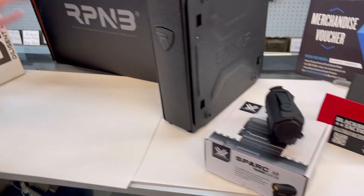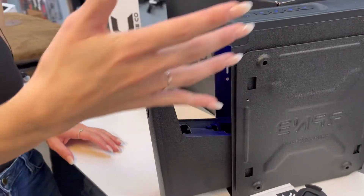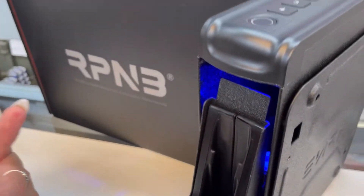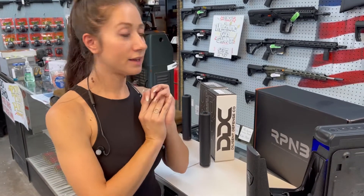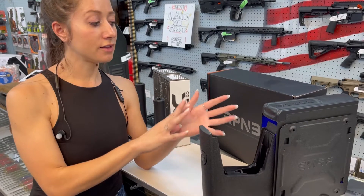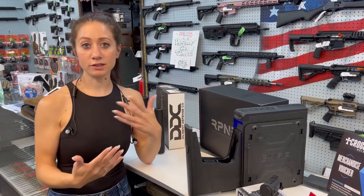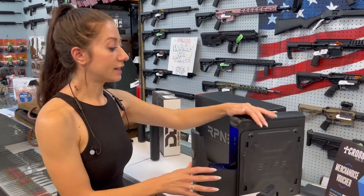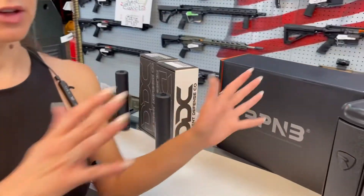RPNB Safe — they make a lot of these biometric safes that fit your fingerprint, pop open, and you can grab your gun to protect yourself. RPNB is actually donating four of these safes. They make a whole wide range of safes and the winner gets to pick which safe they want — I'll send their information to RPNB and they will send you a safe. If you have children, you definitely want something like that. You can put this in your car, your pantry, your office, wherever.